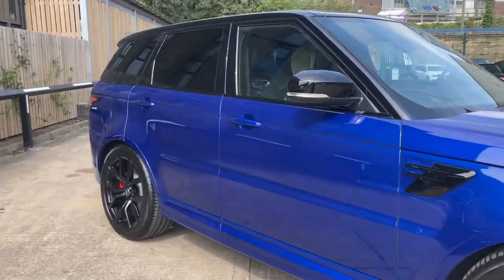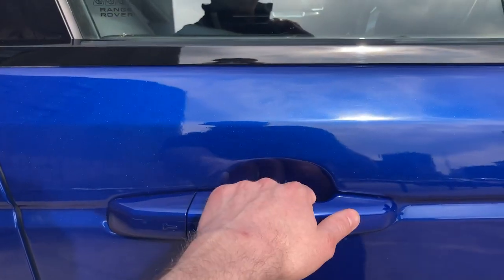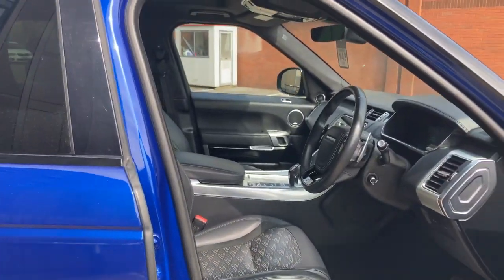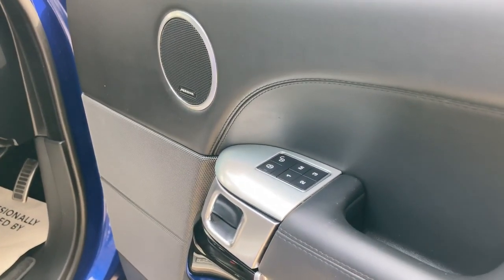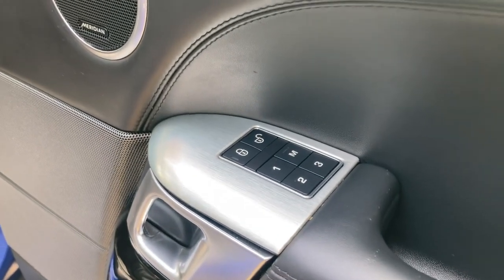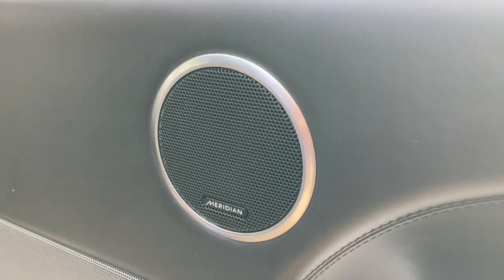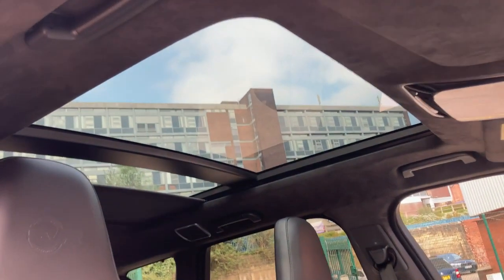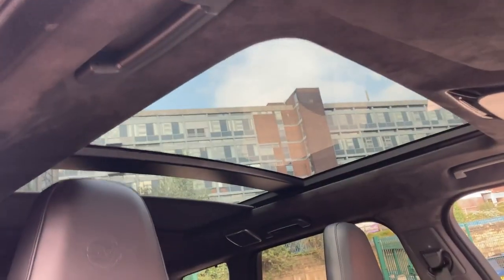Moving to the inside of the vehicle, we have the keyless entry and keyless go function. Over at the door card, we have three-stage electric memory front seats for both driver and passenger — so if there's more than one driver, you can store your driving position exactly. We have the upgraded Meridian surround sound system for a nice crisp clean sound, and the gorgeous sliding glass panoramic sunroof, above which you can see the Alcantara suede cloth headliner.